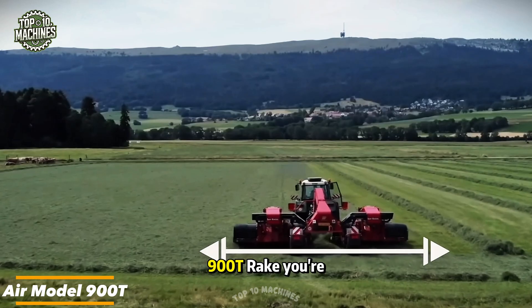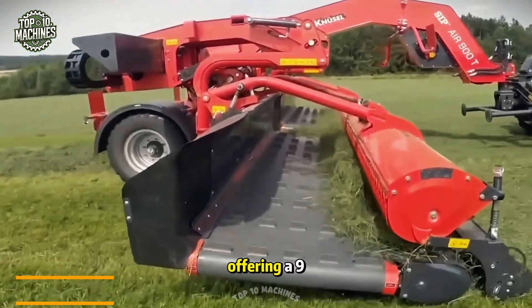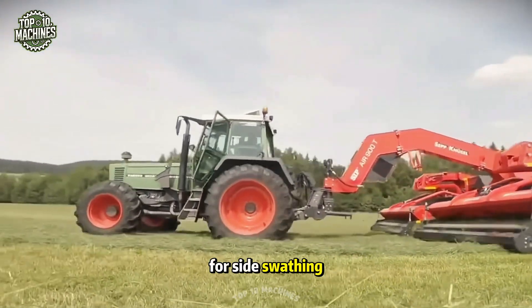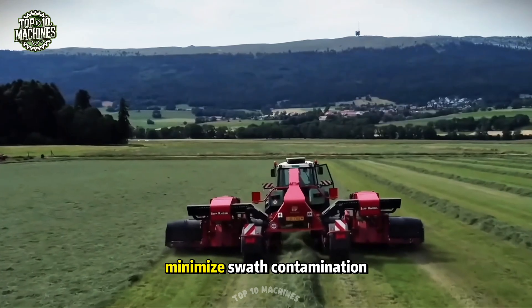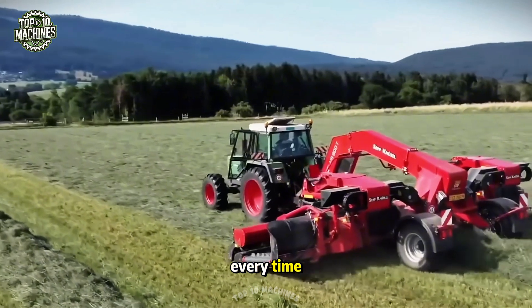The Air Model 900T REC delivers impressive productivity and efficiency, offering a 9-meter working width for central swathing and 7 meters for side swathing. It's built to minimize swathe contamination from ash, helping to ensure a clean, high-quality crop every time.